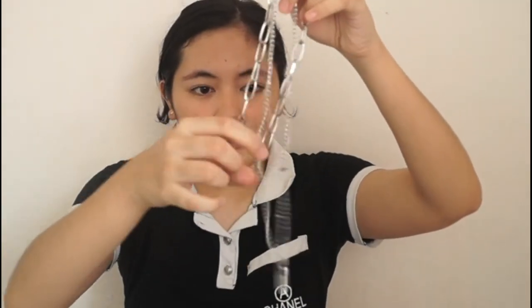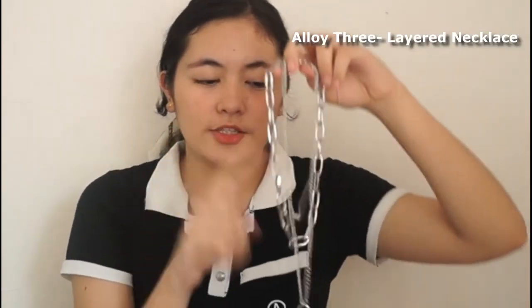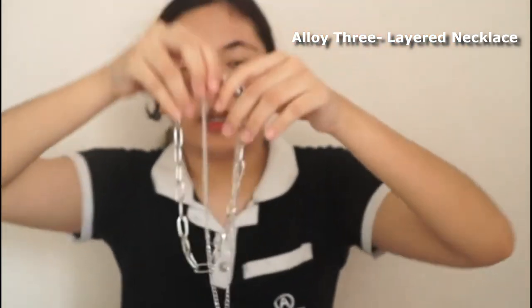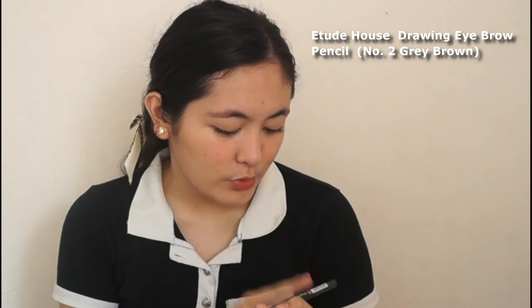I bought another two items. The first is this accessory — a three-layer necklace, around $1.90. I chose the gold color version. The design features half chains and a padlock. And the last item is this pencil eyeliner, shade number two, gray drop.